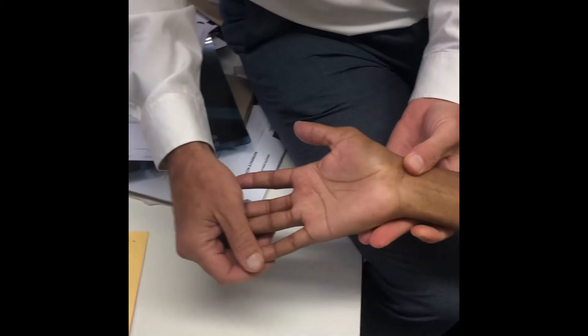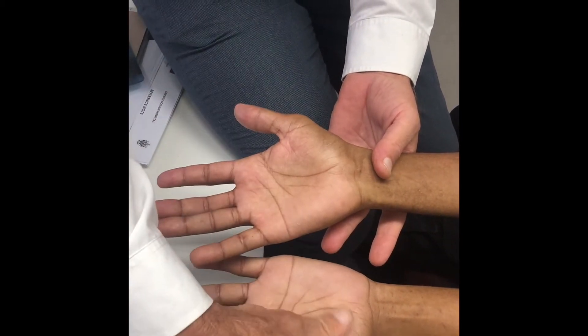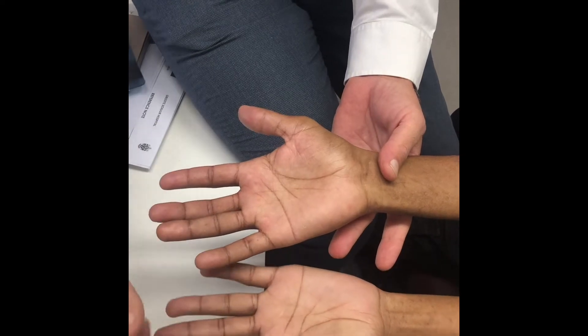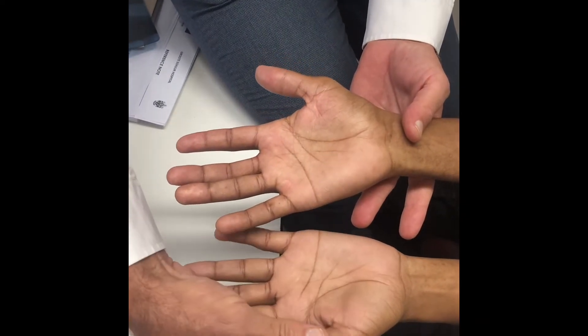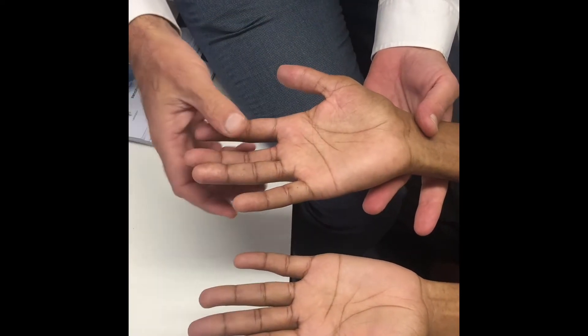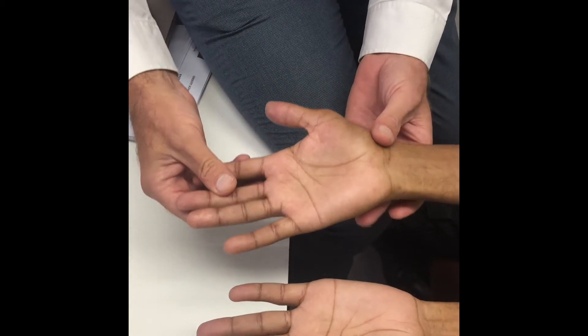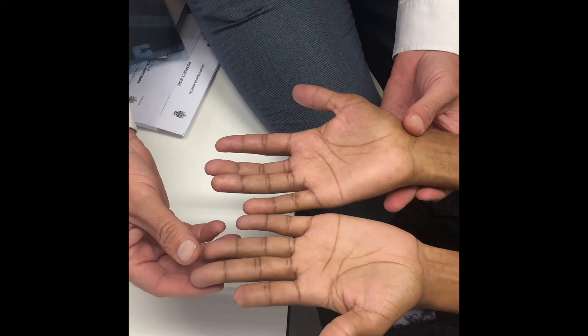The other thing to notice on just examining him — just put your other hand out — is the substantial difference in the thenar muscle bulk. You can see this side is quite flat, and that side is nice and convex. You can see the thumb standing in a natural position of slightly abducted compared to the rest of the hand, whereas this one is standing in the plane of the hand, so it's relatively adducted.